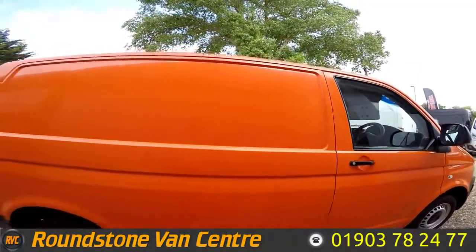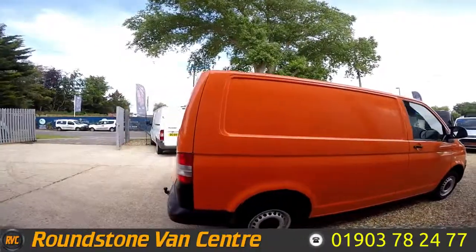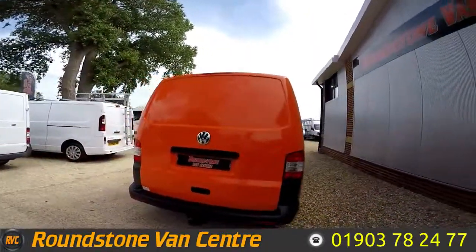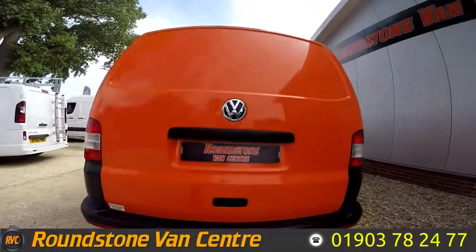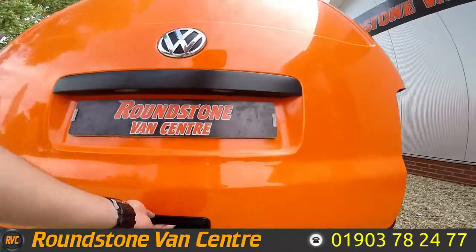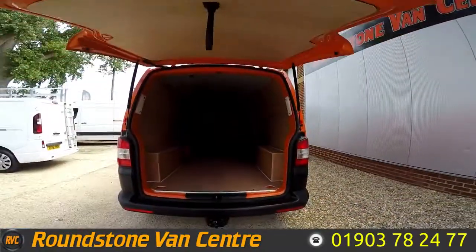As you can see, it's finished in RAC orange, hence the full service history. Making our way round to the back of the van, this does benefit from having a rear tow ball. Also, it's got quite the rare tailgates.